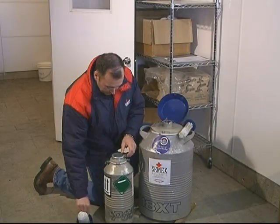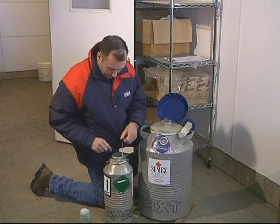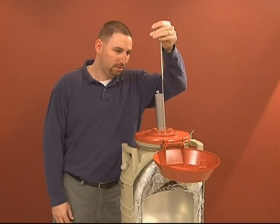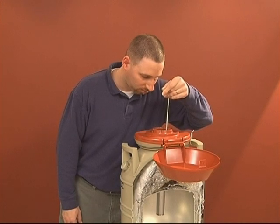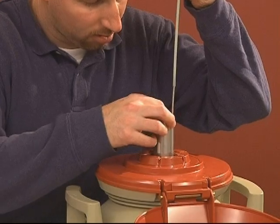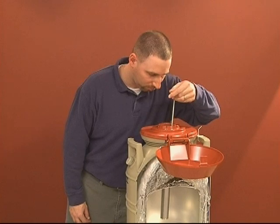In the typical farm semen tank, temperatures dangerous to frozen semen exist in the upper half of the neck tube. Exposure to these temperatures can occur when handling semen within the neck, when trying to locate a specific unit, and when transferring semen from tank to tank. It is important to always lower the canister back into the tank if it has been exposed to tank neck temperatures for more than 10 seconds. Never raise the canister more than 2 inches below the top of the tank's neck tube. Thermal injury to sperm is permanent and cannot be corrected by returning the semen to the liquid nitrogen.